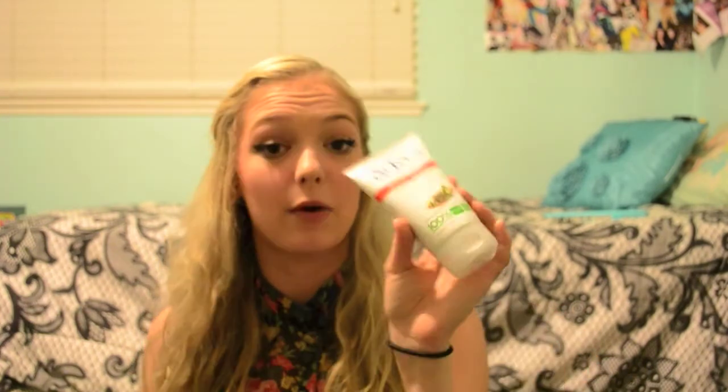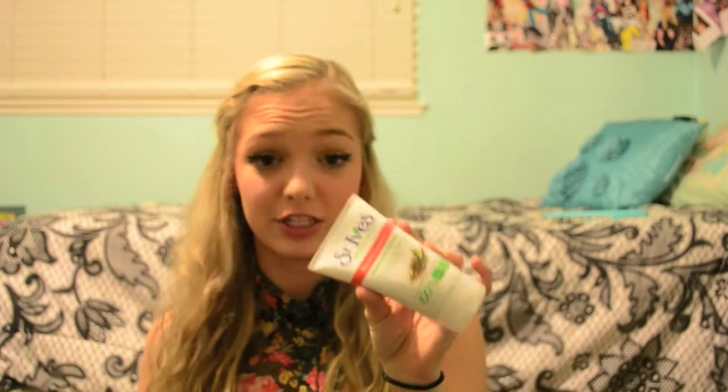So I have really bad acne on my forehead, so I've been using the St. Ives Blemish Control Green Tea Scrub and I really like this. It really helps calm the redness in my skin. It's hypoallergenic, oil-free, has no parabens, and 1% salicylic acid which isn't a lot but it does help with acne. I prefer this over the apricot scrub because it's a gel consistency with very small particles, so when you exfoliate it's not sharp or harsh on your skin. It's very gentle and it really helps calm your skin.